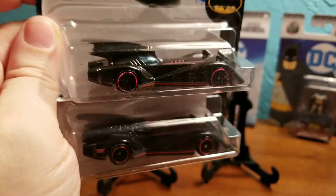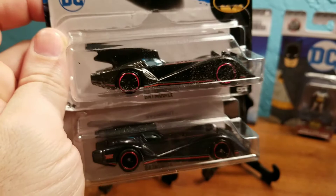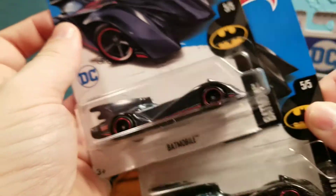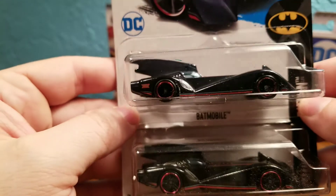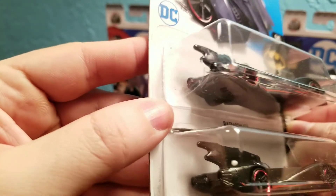Which one is your favorite Batmobile? Let me know in the comment section down below. Is it the '89 Batmobile? The '66 Batmobile? Arkham Asylum? Which is your favorite Batmobile?